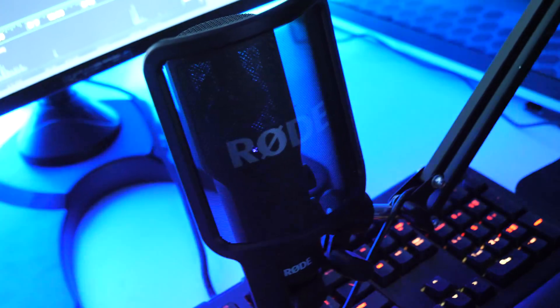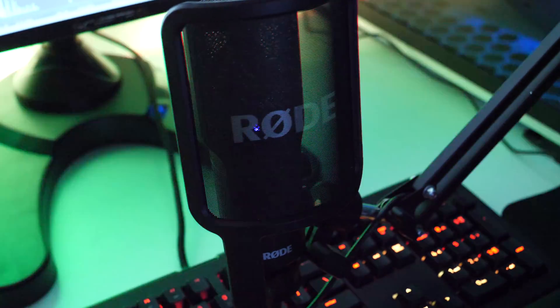For streaming I'm using the Rode NT-USB microphone — it works great. I've got a Logitech Brio camera up top and the green screen that normally goes right here where I'm filming. I also made a video before talking about the difference between Wi-Fi and Ethernet cable. I'm running Ethernet directly from my router into my computer so I don't have to worry about Wi-Fi. There's a lot of Wi-Fi in this building, so I want the most consistent, strongest connection, and that's going to be with the Ethernet cable.